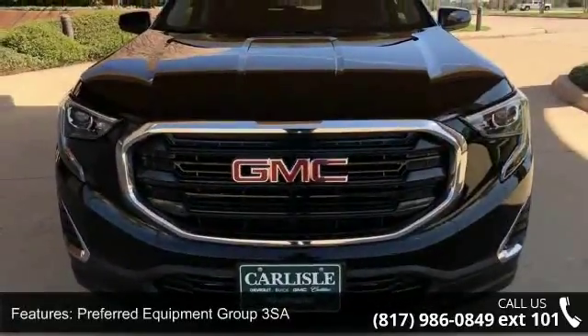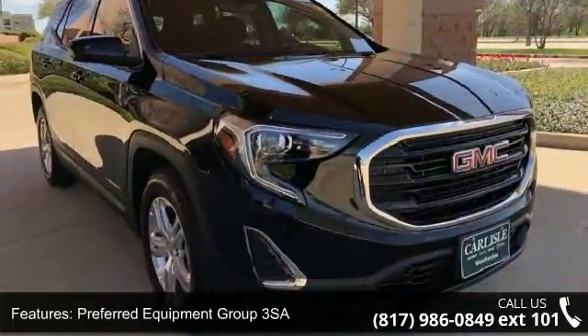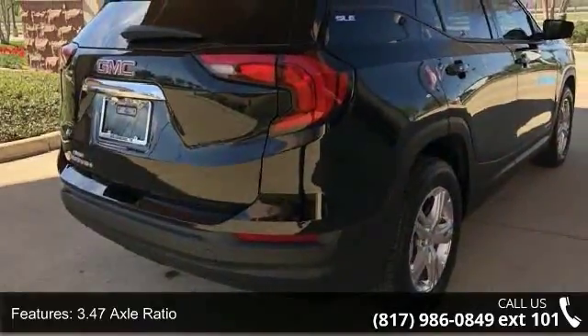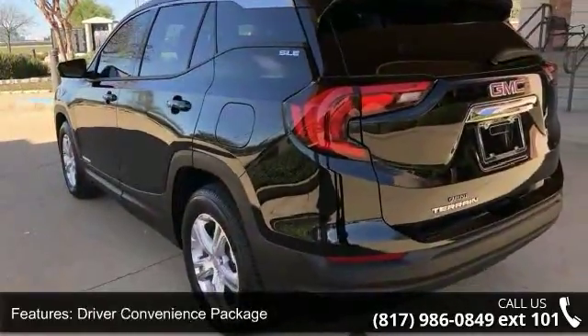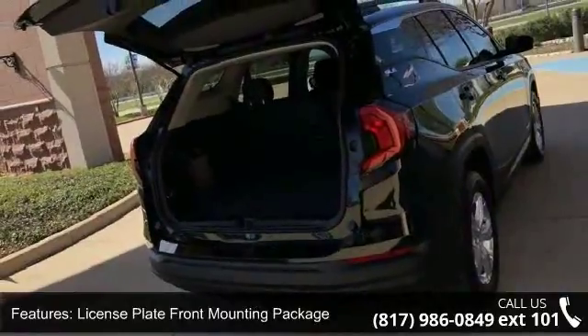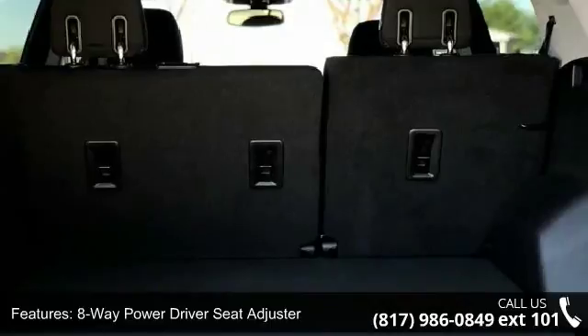Some of the top features included with this vehicle are Preferred Equipment Group 3SA, 3.47 Axle Ratio, 17x7 Silver Painted Aluminum Wheels, Driver Convenience Package, License Plate Front Mounting Package, 8-Way Power Driver Seat Adjuster, 4-Way Manual Front Passenger Seat, 4-Way Manual Driver Seat, Remote Start and Dual Zone Automatic Climate Control.